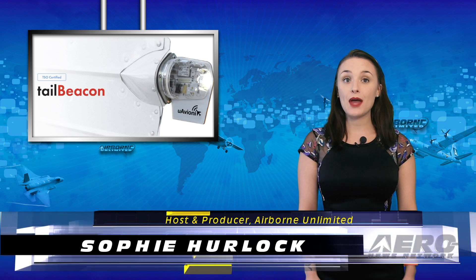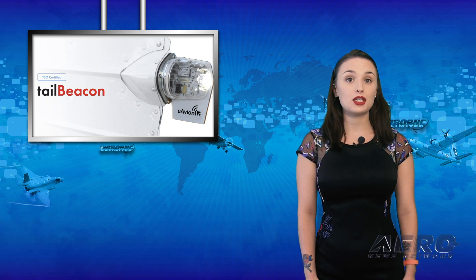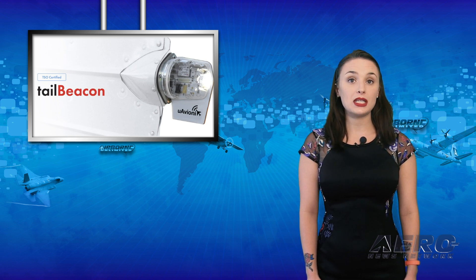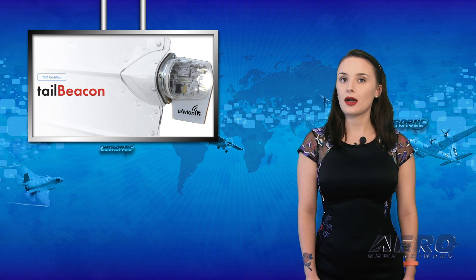U-Avionics has received FAA TSO approval for its Tail Beacon Integrated Rear Position Light ADS-B Out Solution. Much like the popular Sky Beacon, the Tail Beacon has been optimized for ease of installation, with installation times of less than an hour, including documentation.